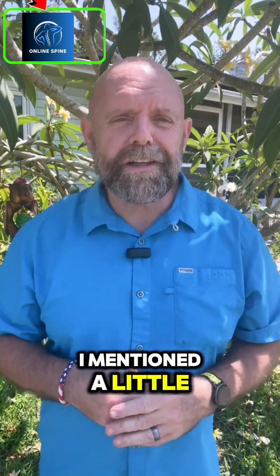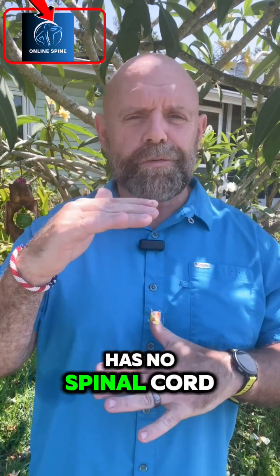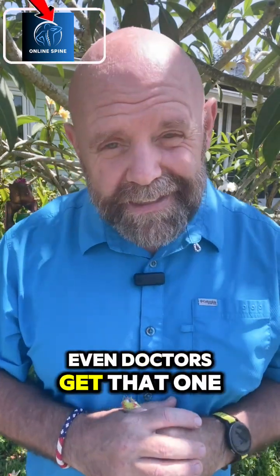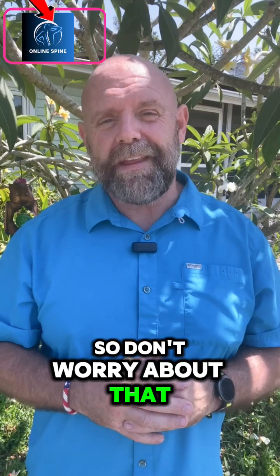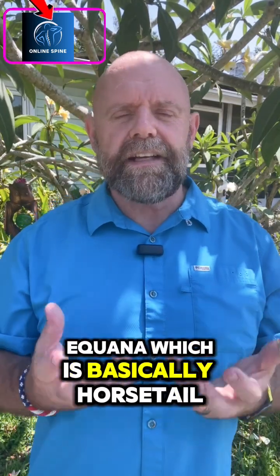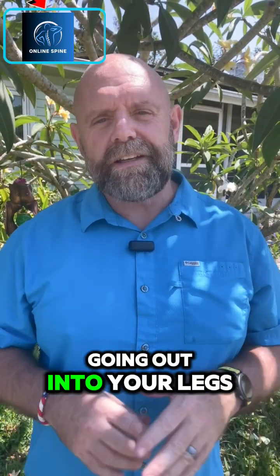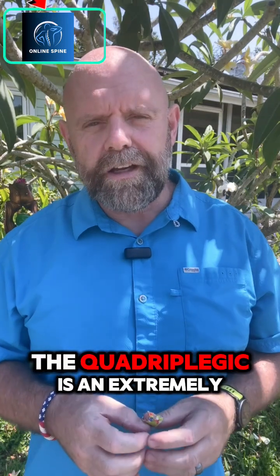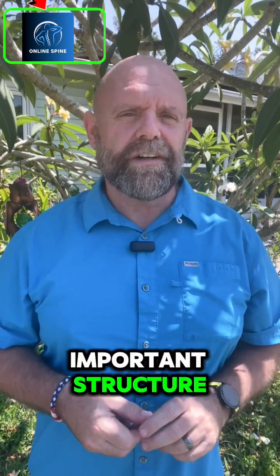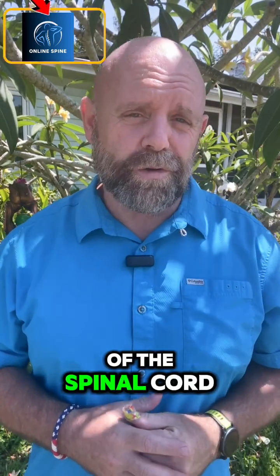Fact number two: as I mentioned a little bit ago, your spinal cord only goes down to the bottom of your ribs. Your entire low back has no spinal cord. Even doctors get that one screwed up, so don't worry about that. But you end up with a bunch of nerves called the cauda equina, which is basically 'horsetail' in Latin, that helps you understand how far things are coming down into your spine and going out into your legs. The cauda equina is an extremely important structure and it's part of the spine, but it's not part of the spinal cord.